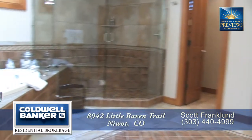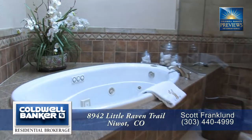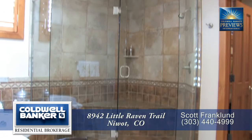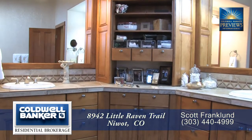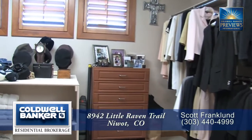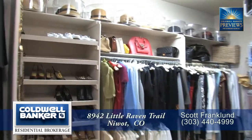The five-piece master bath features a large jacuzzi jetted tub, an oversized glass-enclosed shower, and dual sinks in separate vanities. There's so much space in the master closet that you may need to expand your wardrobe.